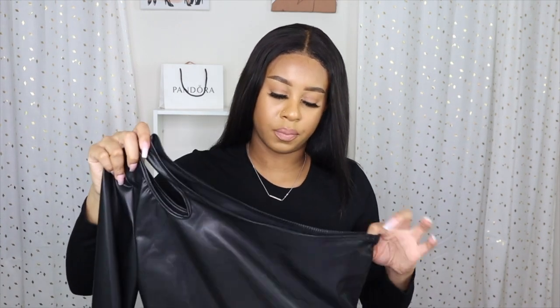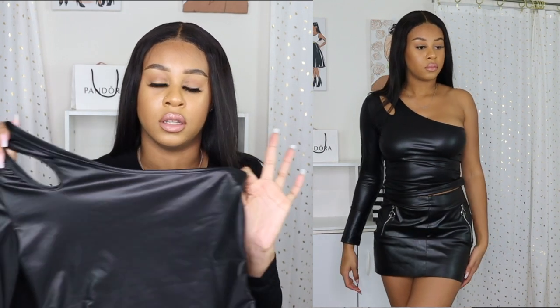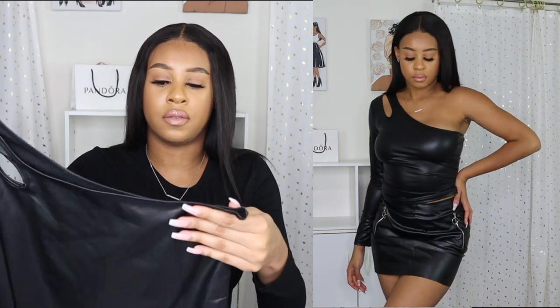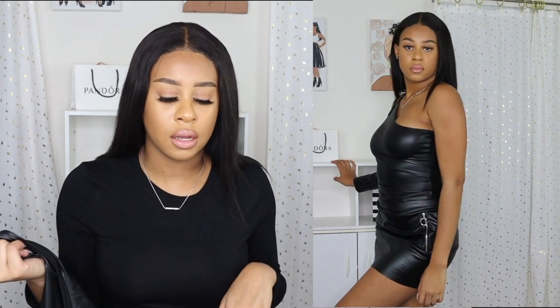The next item is this black leather shirt — a staple piece. It comes all the way down to my waist and it's a one-shoulder style, which I really like because it's different. It has a cutout detail that looks really cute. You don't really need a bra with it because it keeps everything tight. This one ran tight, so I wouldn't size up — the tightness actually makes the leather work. It's a really cute piece.